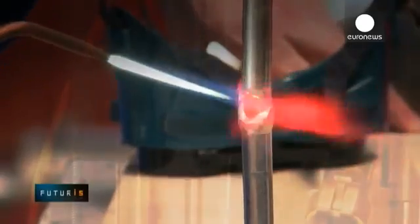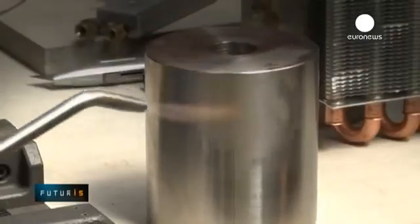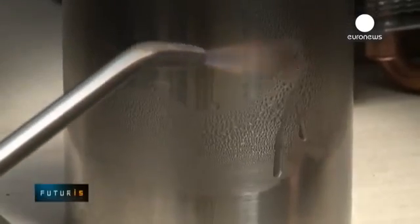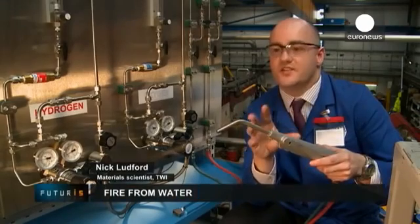Now you can see that the melting is taking place. The hydrogen-based flame is more gentle and cleaner too, because it only produces water when it burns. Compared to acetylene gas, we anticipate that the cost of the gas in this type of unit will be at least 20 times cheaper than acetylene.